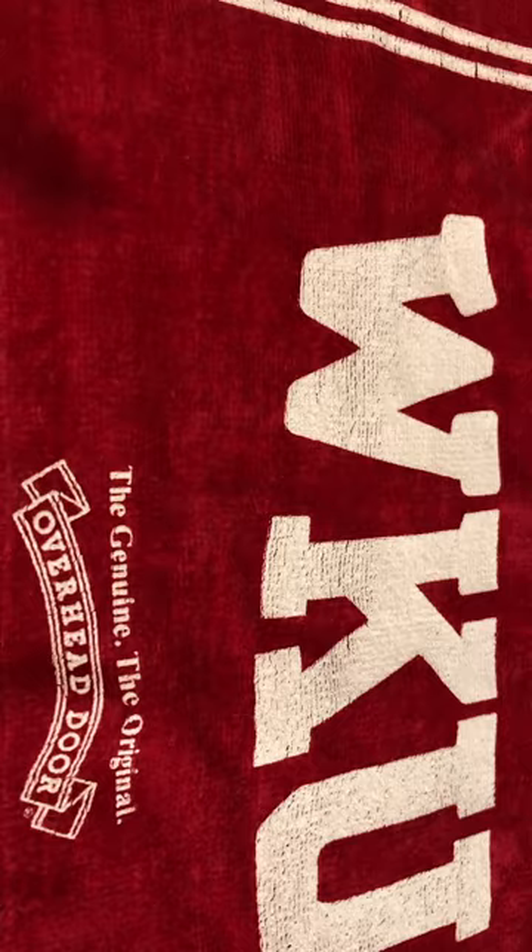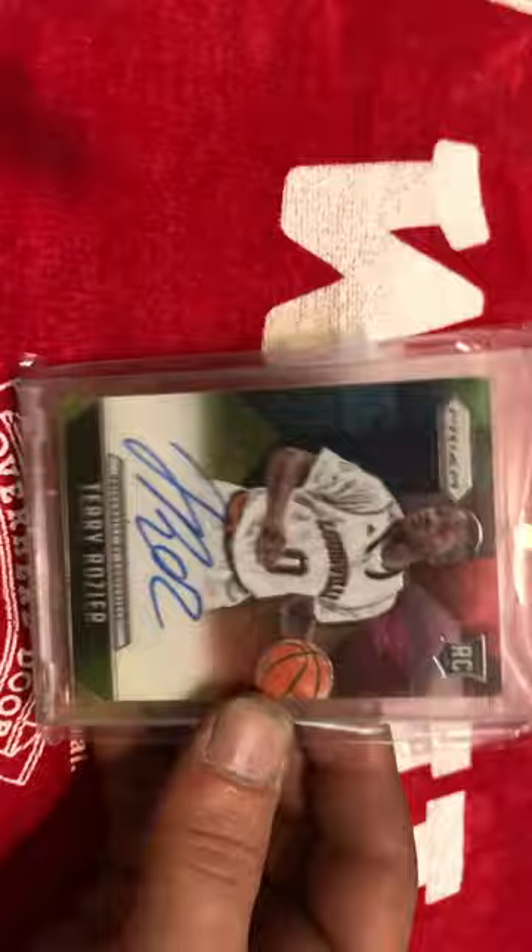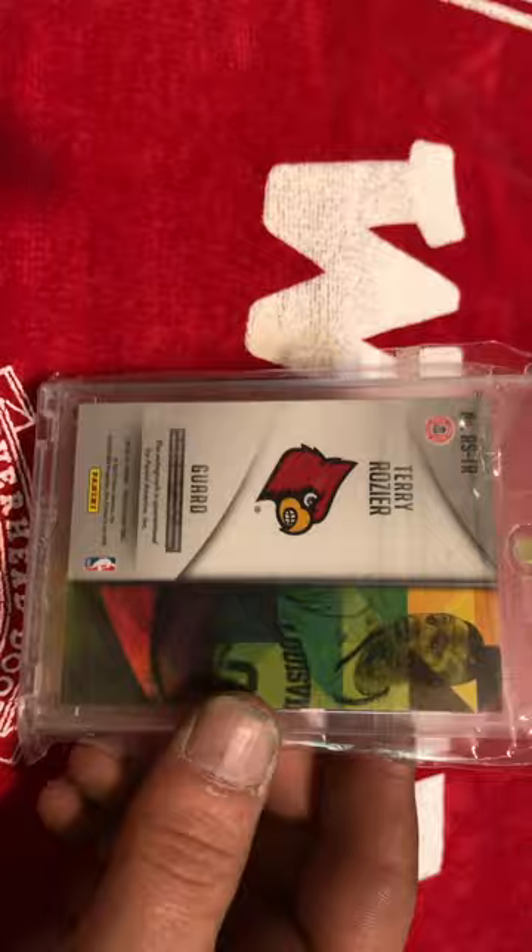The next card is a Terry Rozier Prism out of Prism Draft Picks. It's his rookie card auto, and he has a beautiful auto. I mean, that thing just pops. And of course, the fact that it's on card as well. It isn't numbered, but it's still one of my favorite cards, I think, in my whole set.